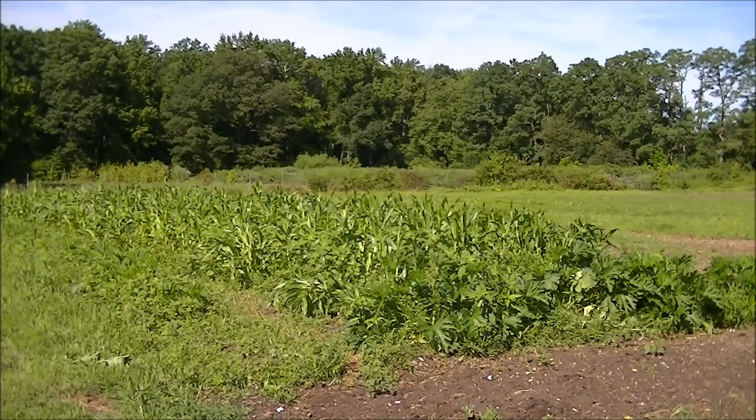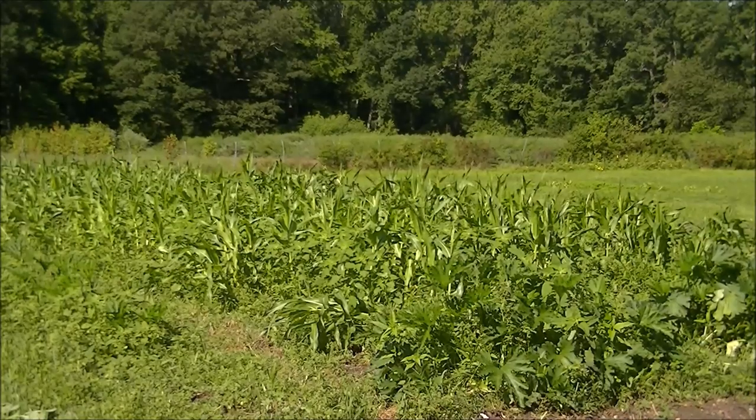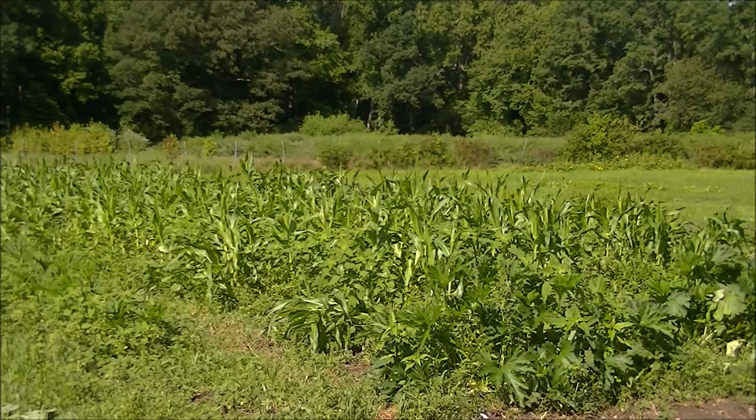Hello, this is Mark from I Am Organic Gardening, located in Zone 6B in the state of New Jersey. Today I want to share with you the progress of the sweet corn and also the yellow squash.